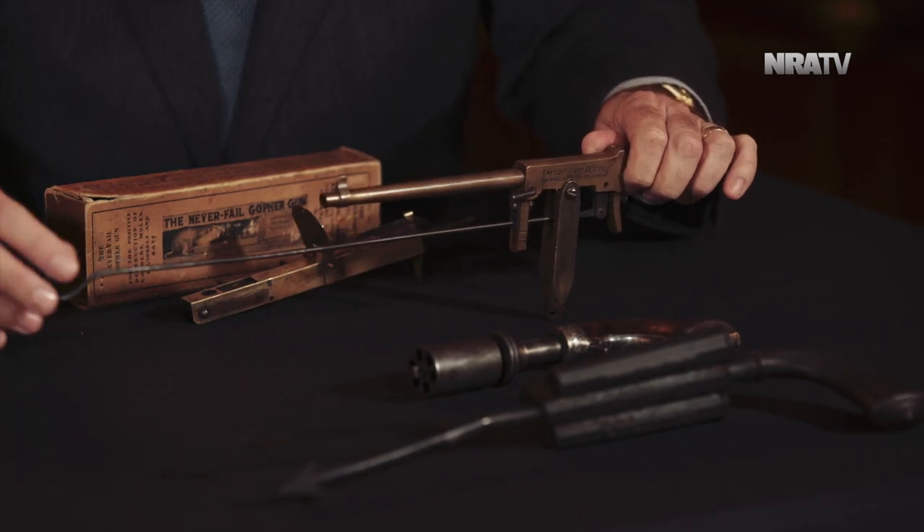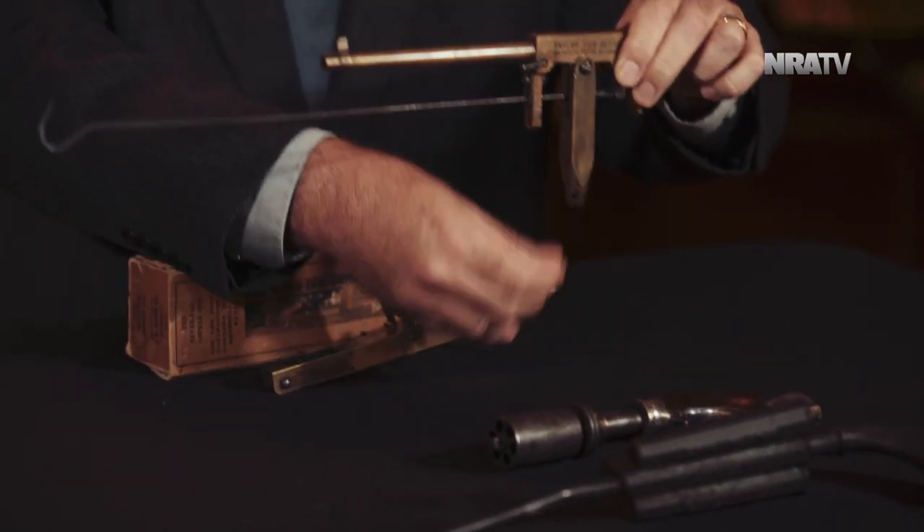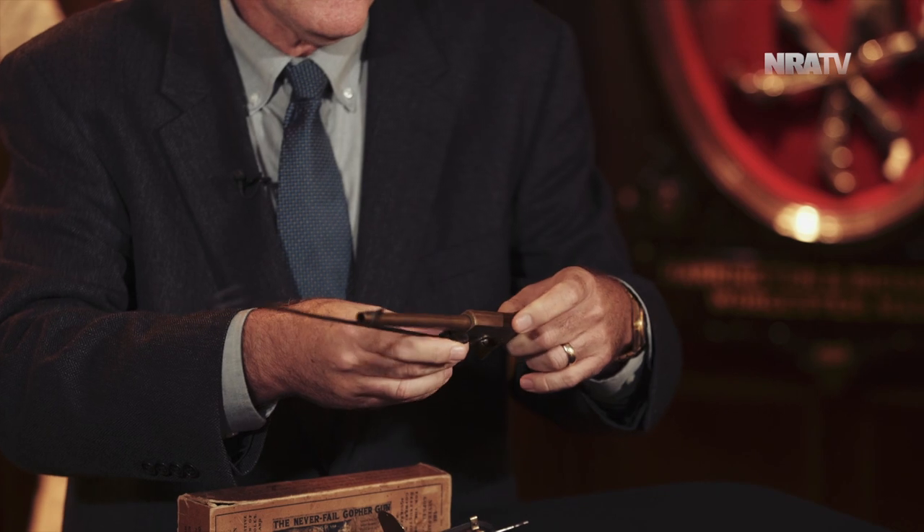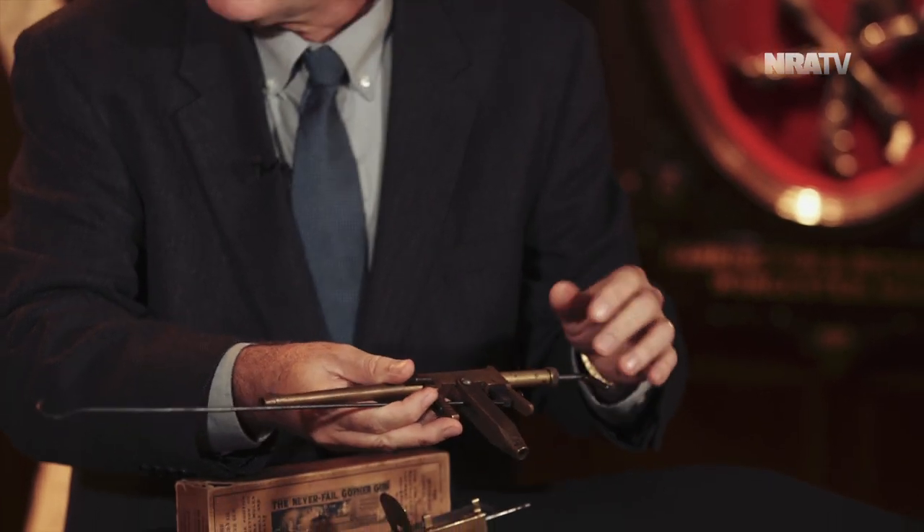They say this was popular in Australia as a kangaroo gun. It just gets worse as we go on. We've gone from the percussion era to something that fires a .22 cartridge — it's a tailor fur getter, and this was fairly popular. That's your bait, and attached to the trigger you've got a spike that attaches here. You put it on a tree, bait it with whatever you think your varmint is going to want, and it just sits there and waits.